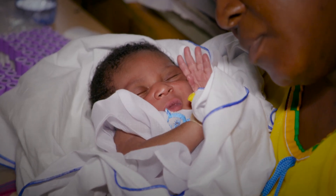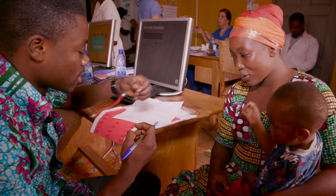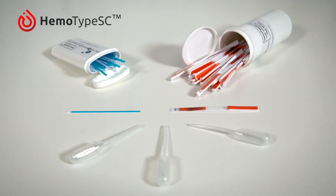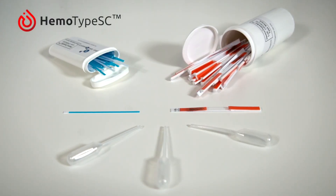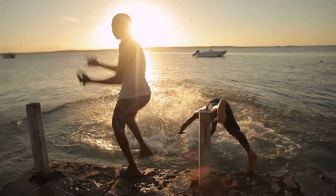For too long, too many children have gone undiagnosed with a disease that can be treated and managed. With the help of Hemotype SC, that can change. Because every child deserves a healthy, happy future.